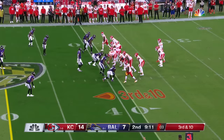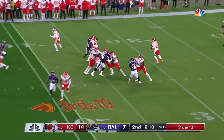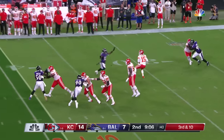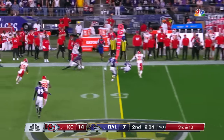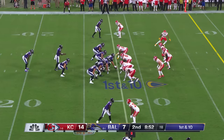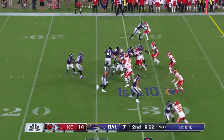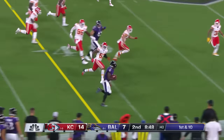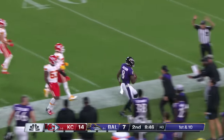Crowd in full throat on third down and ten. Holmes chased out, comes back, eyes downfield, fires — and that's incomplete. We do love those RPOs. From the 28-yard line, Jackson keeps it — off he goes to midfield.